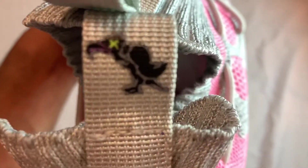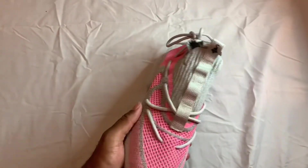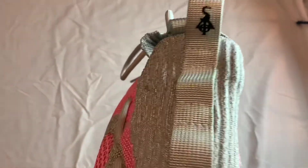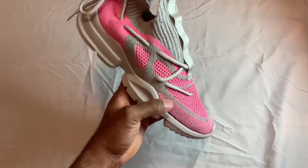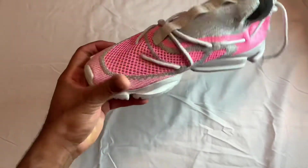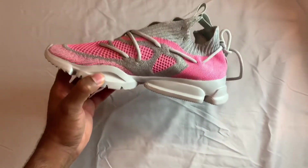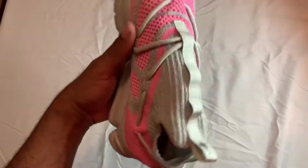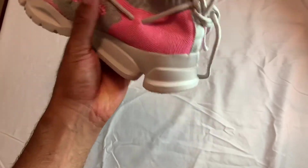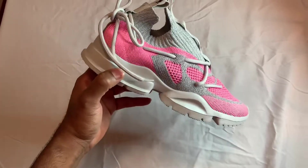On the back you have the vulture logo — that's where the Culture Vulture name comes into play. On the tongue tag you have the SAYA logo. The upper is like a prime net material. In hand, this shoe is crazy. You got the rope laces of course, and with all the different holes there are so many different lace combinations to play around with.